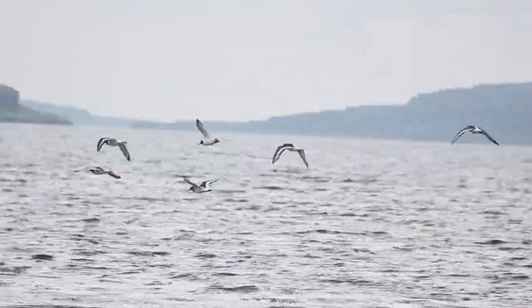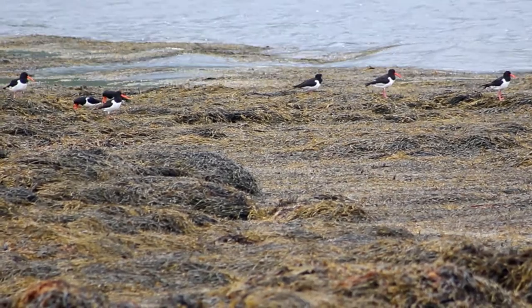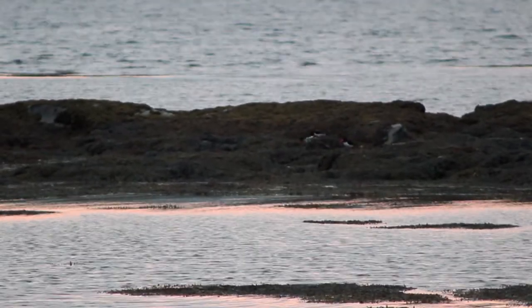You will often see these birds gather together, which is called a parcel of oystercatchers. They have a particularly entertaining method of courtship and solving hierarchical problems, which you will probably hear before you see. They will gather in groups with their heads down to the floor, create loud noises, and run around.